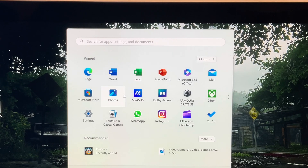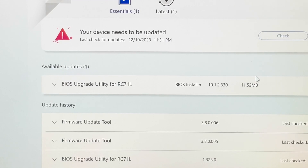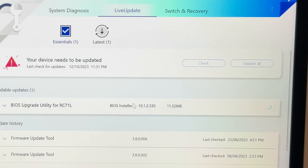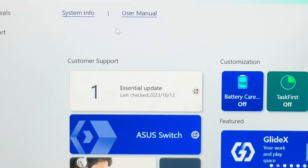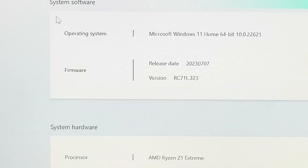So the Ally has restarted, and it's still showing it needs to be updated. So this bug is present for me too, right here. It just seems to be hanging on the updater, as you can see on the right here. Let's head into System Info, and it should display the new 330, but no, it's still showing the old 323.